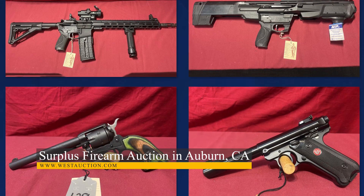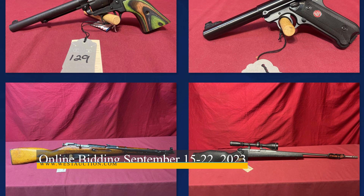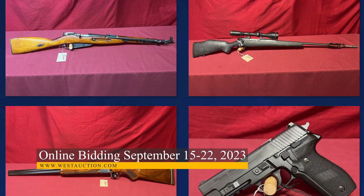After that, we have a surplus firearm auction of rifles, shotguns, and handguns. This auction is located in Auburn, California, and features over 100 lots. Get that trigger finger ready and don't miss these great deals.